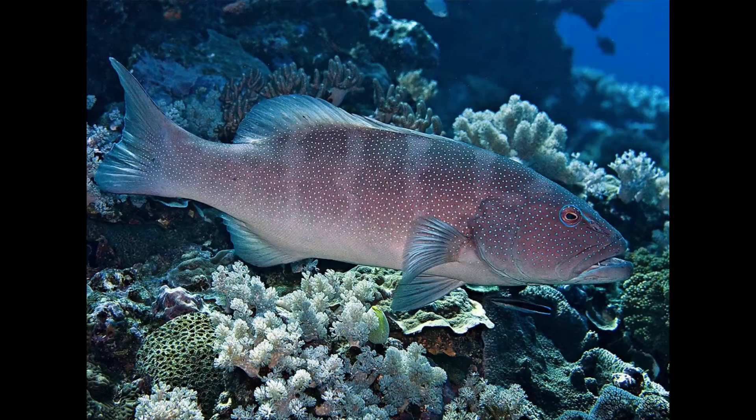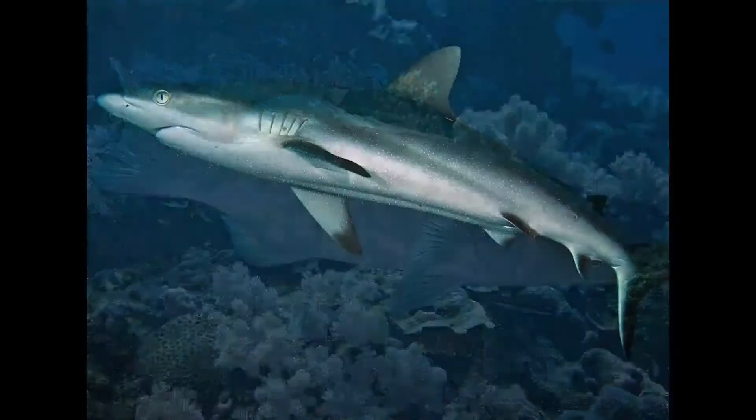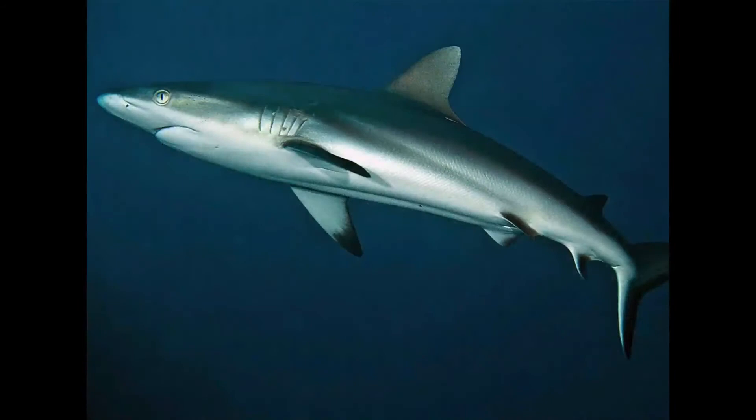Of course the fish on the Great Barrier Reef don't just look amazing — many of them taste amazing as well. This is the coral trout, or coral grouper, and it is one of the most beautiful fish on the reef. But it's also an amazingly tasty fish, and in fact this is probably the most highly sought-after table fish from the Great Barrier Reef.